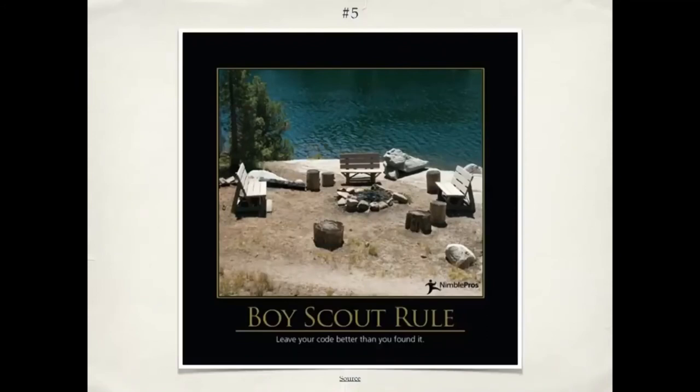Number five is the Boy Scout rule. In the case of code, it means leave the code better than you found it — just as Boy Scouts leave the campsite better than they found it. Not only should you write clean code, but if you're going into some existing code, write your new stuff well and take a few minutes to look at the surrounding code. Can you improve a variable name? Can you break up a method that's too big? So instead of the common scenario of bit rot — where code gets messier and messier over time — you can have code that gets cleaner and cleaner over time. I've worked with people who've done it, and it's a great way to work.